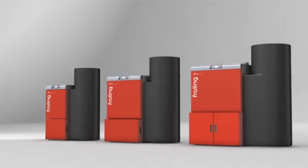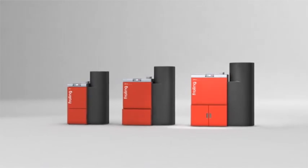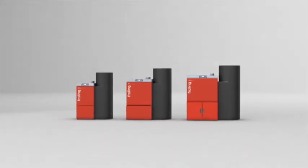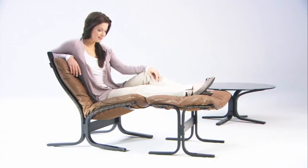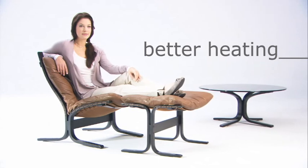The P4 from Froling offers an unprecedented package of energy efficiency, convenience, and flexibility. Simply said, the Froling P4 pellet boilers are heating at its best.